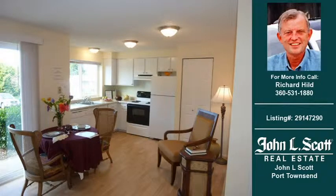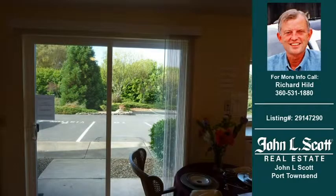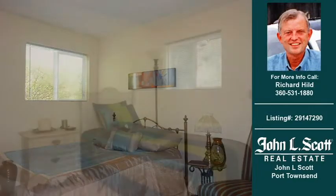Welcome to another property listing from real estate professional Shawn L. Scott in Port Townsend. This two-bedroom and one-bath condominium was built in 1978 and is approximately 588 square feet. For more information on this and other condominium properties for sale in this area, contact the phone number on the right. Thank you for viewing our real estate video and we hope you enjoy the remainder of this property tour.